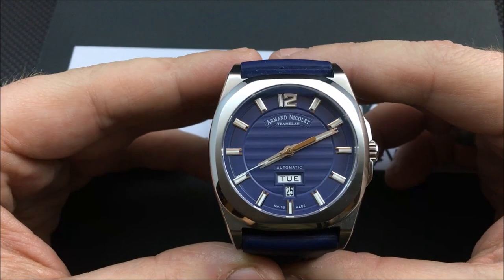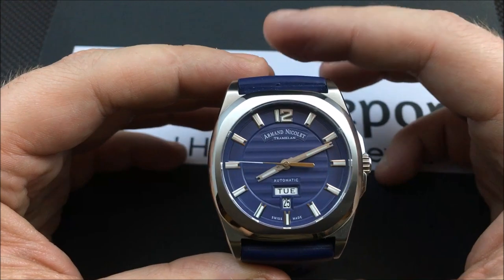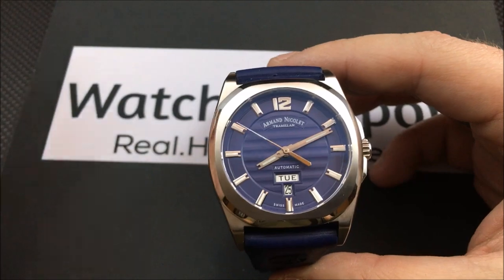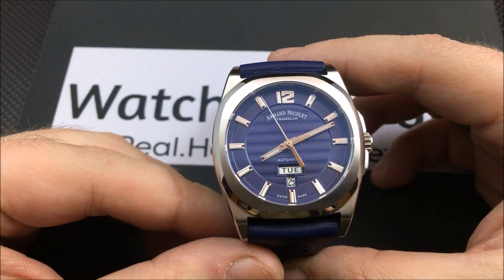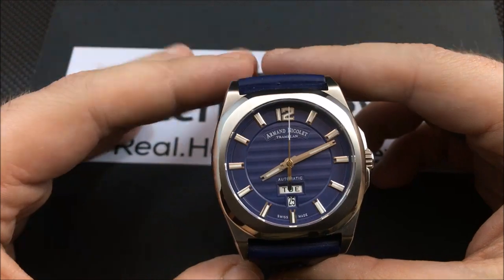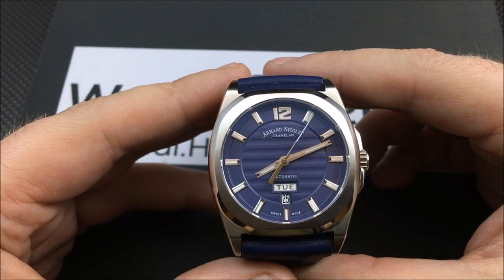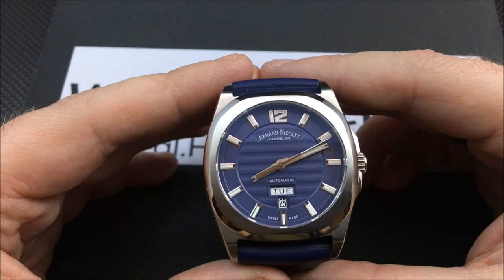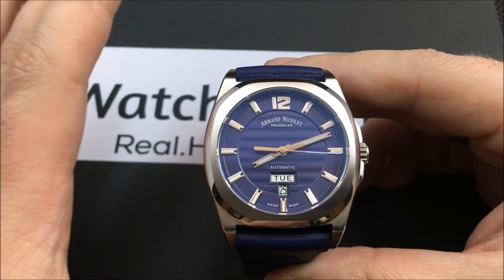I'm not saying the ETA 2846 is a super highly decorated movement, but if you compare this movement to say a Seiko NH35, a standard Miyota 9015, or 8200 series, those are plain and boring to look at. So for me, I always prefer to have a solid case back when using those movements — they're workhorse movements, great movements, but they're not worth showing off.